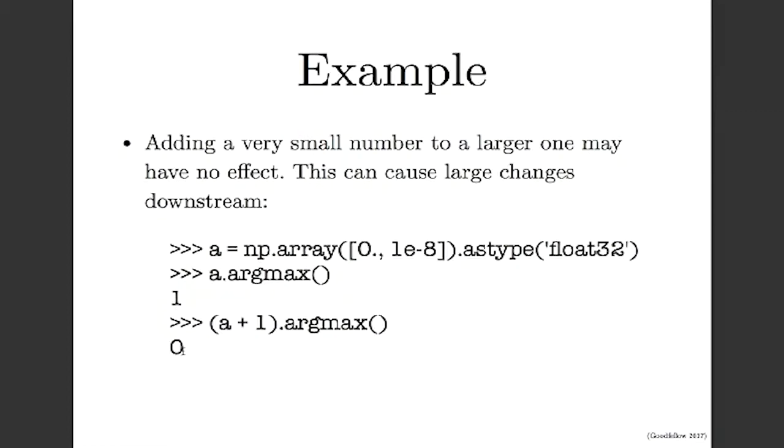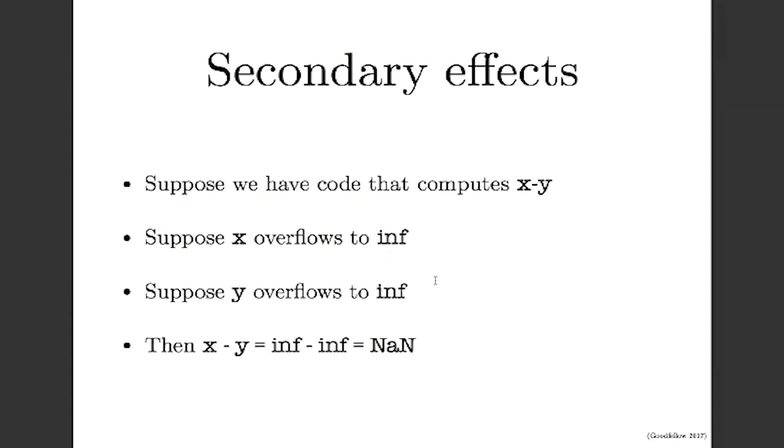There are secondary effects that happen when we have rounding, overflow, and underflow errors. After the first error, we do some more math and the second error causes a bigger problem. For example, say we compute x minus y — that's relatively safe. But if x overflows to inf and y overflows to inf, then we've got infinity minus infinity, which isn't really defined. So x minus y turns those infs into NANs. A lot of the time when you have overflow, the way you first see it is as a NaN in your loss or gradient — somewhere you get an inf, and by the time it's printed out, additional arithmetic has turned it into a NaN.